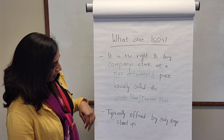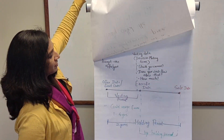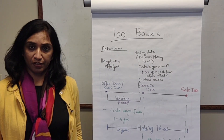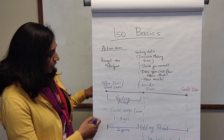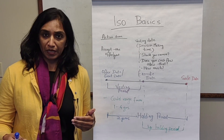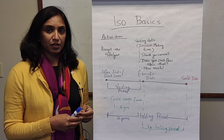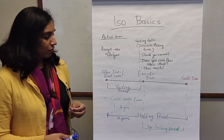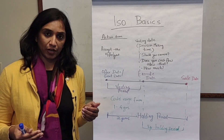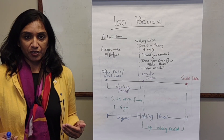ISOs are typically offered by early stage companies or startups. There are a couple of key terms to be aware of. The first is the offer date or grant date — this is the date when you join the company, or perhaps a few days before or after, when the company grants you the option. The document should also state your strike price, for example, that you can exercise the option at ten dollars.